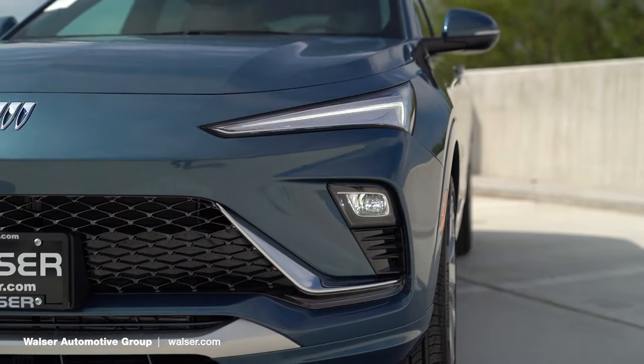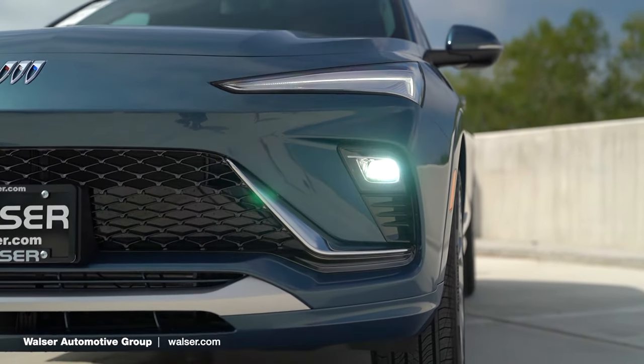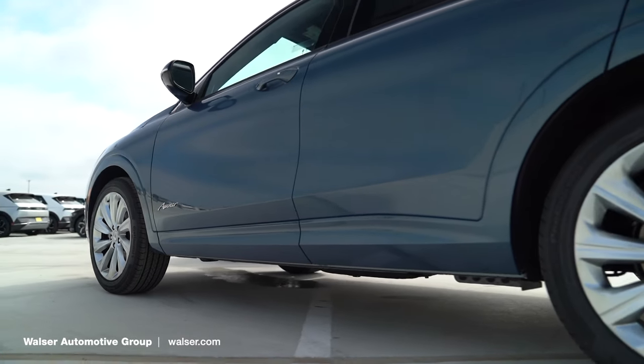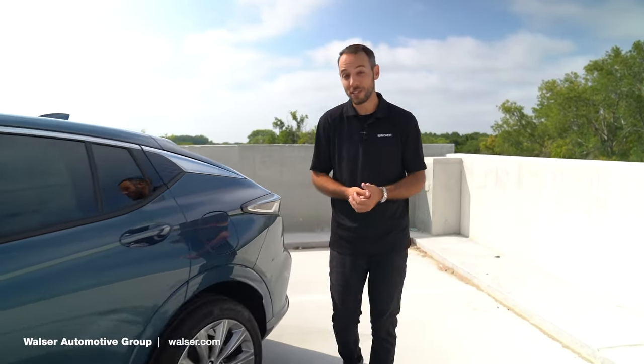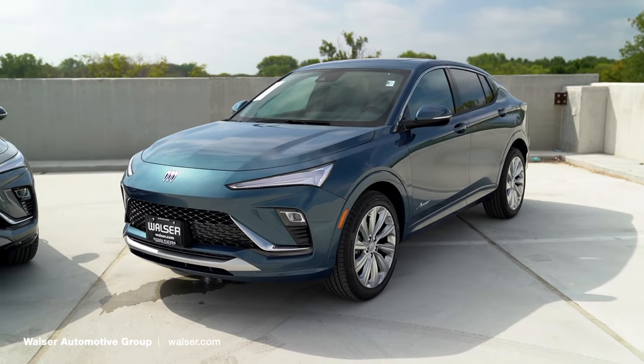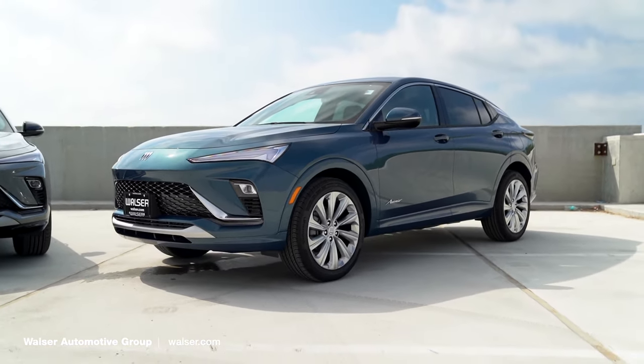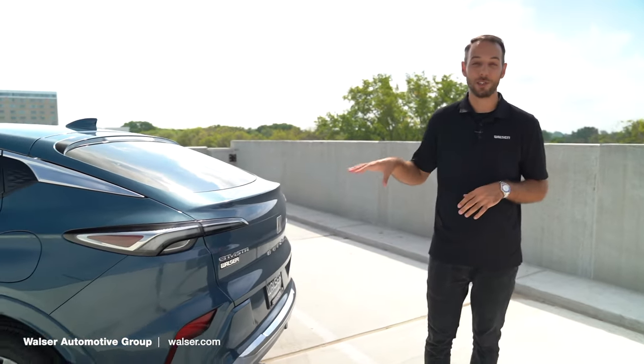Between the LED headlights up front and the new 19-inch wheels, the Avenir also features painted trim. One of the other cool things is Buick's quiet tuning with active noise cancellation. So even though this is a more budget-friendly SUV, it absolutely is comfortable and quiet inside.